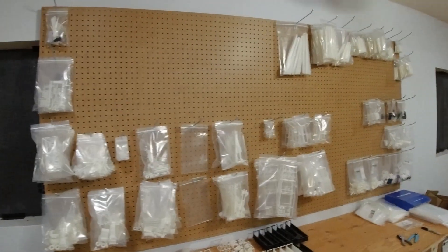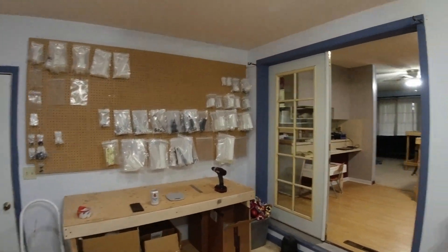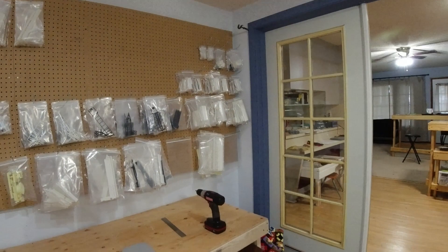Either way guys, it's finally done. It only took me three months-ish, but it's finally done. I'll catch you guys in the next one.